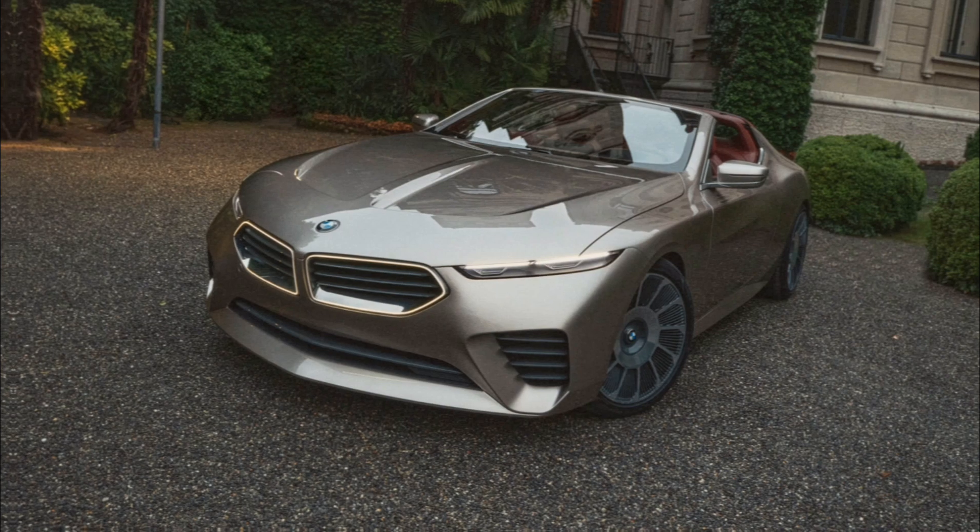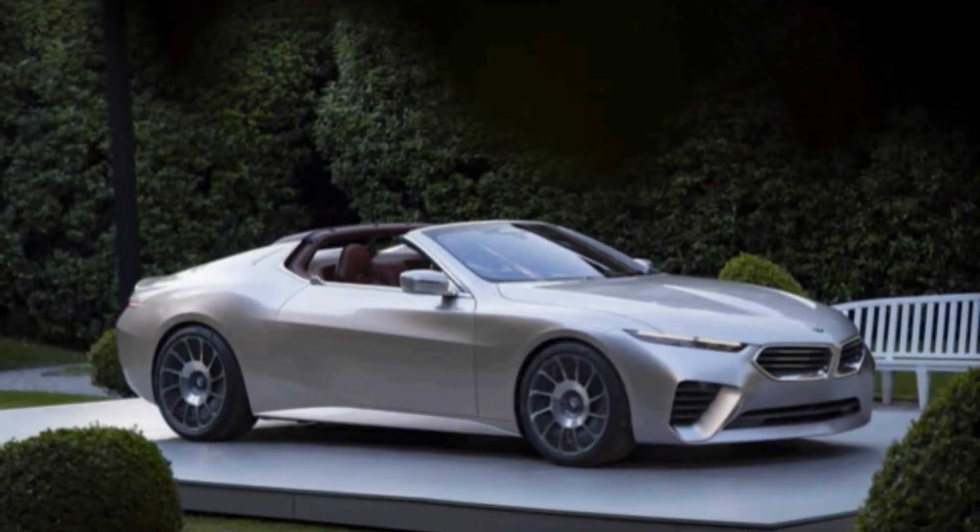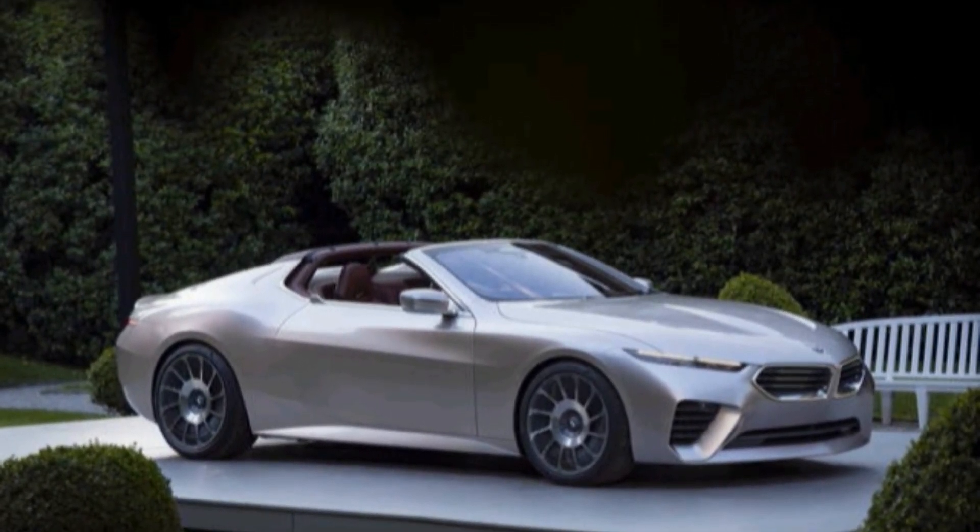Let us know what you think of the Skytop in the comments below. Would you love to see this car on the road, or do you prefer the classic BMW look? And be sure to subscribe for more exciting car news and reviews.